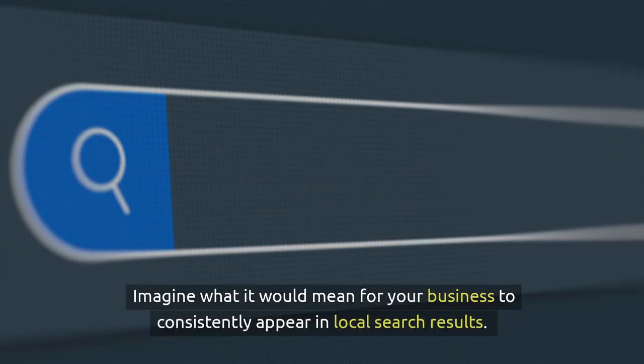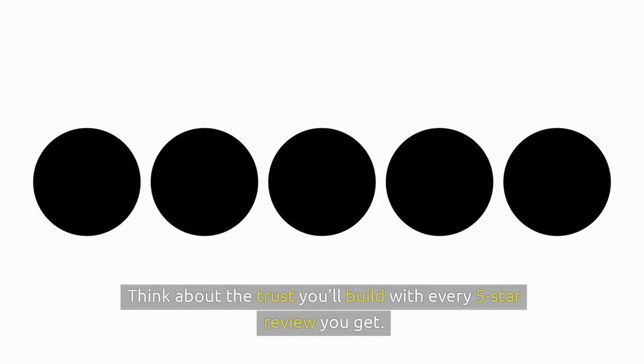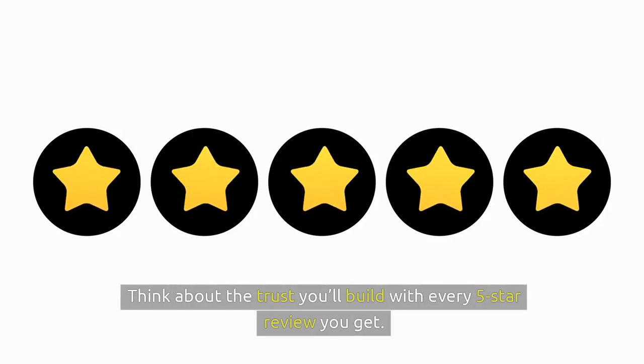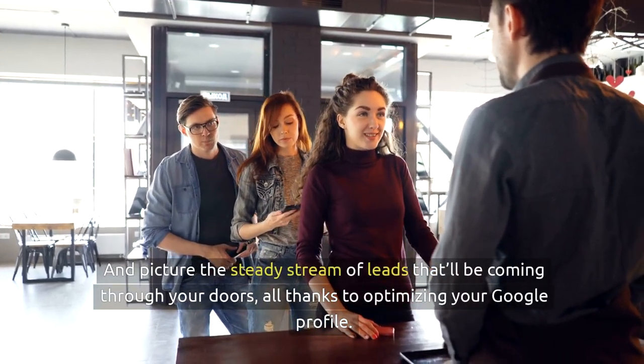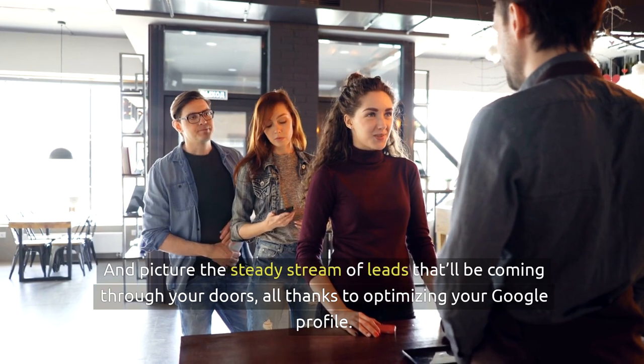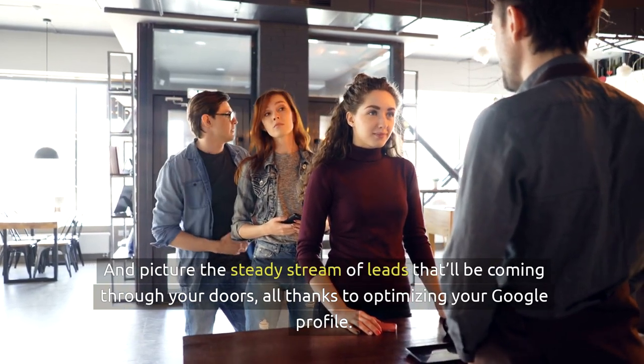Imagine what it would mean for your business to consistently appear in local search results. Think about the trust you'll build with every five-star review you get, and picture the steady stream of leads that'll be coming through your doors, all thanks to optimising your Google profile.